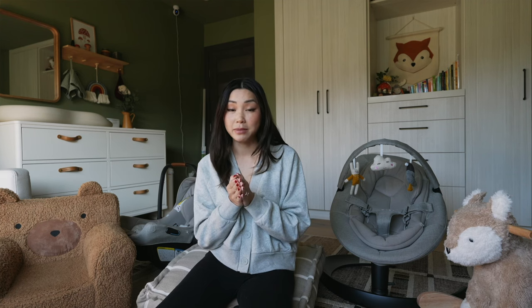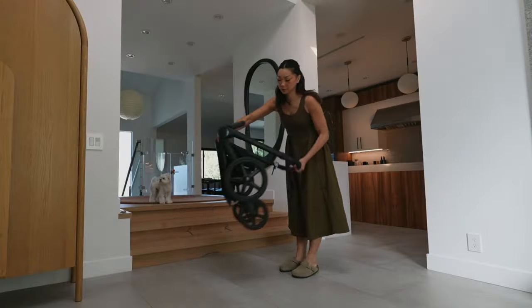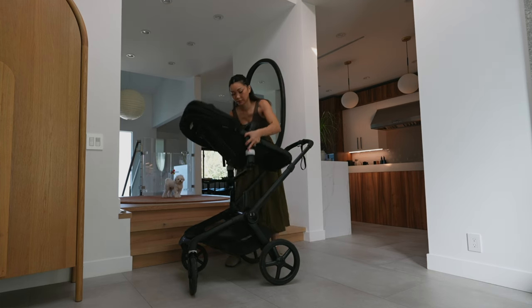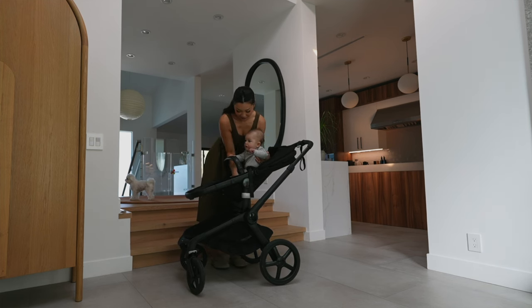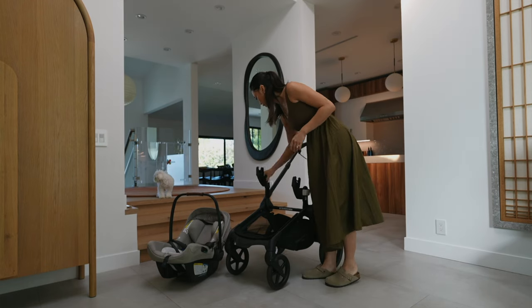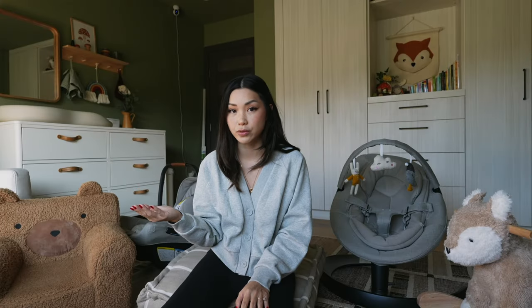Another big ticket item is the stroller. This is a really great item to add to your registry because you need one almost immediately. We have the Bugaboo Fox 5 stroller and we love it so much — it's chic, sleek, and comfortable for Teddy. It has huge wheels that make for such a smooth ride. We used the bassinet attachment for the first few months and then graduated to the seat at about five months. It also comes with an adapter so we could use our Nuna car seat on the stroller, which is super convenient.